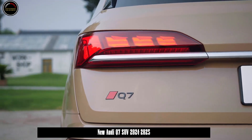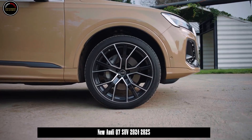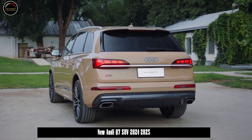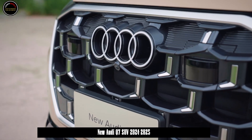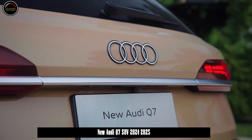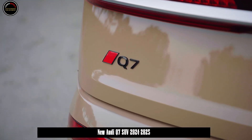The new Audi Q7 comes with four new body colors: Secure Gold, Istanbul Red, Ascari Blue, and Waitomo Blue. In addition, the outline and internal structure of the headlight group have been adjusted, and angular segment aerotype LED daytime running lights have been set on the light group.